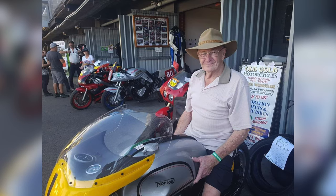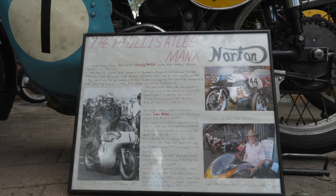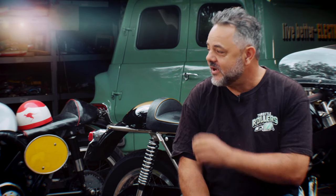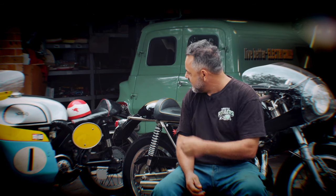Len Attlee was reunited with it at the Barry Sheene event two years ago and it was a miracle that I saw him — I was walking away from the motorcycle and I saw this old guy walking around it. For some reason I asked him if he was interested in the bike and he said, 'Well, it's my bike.' I said, 'You're Len Attlee?' and he said yeah. We got some great photos of him sitting on it and he told me all the stories. Then another old guy who was friends with Tommy Phyllis came up and sat on it and started crying his eyes out, saying he was one of his best friends and he misses him. That's the whole thing — bringing history back to life.